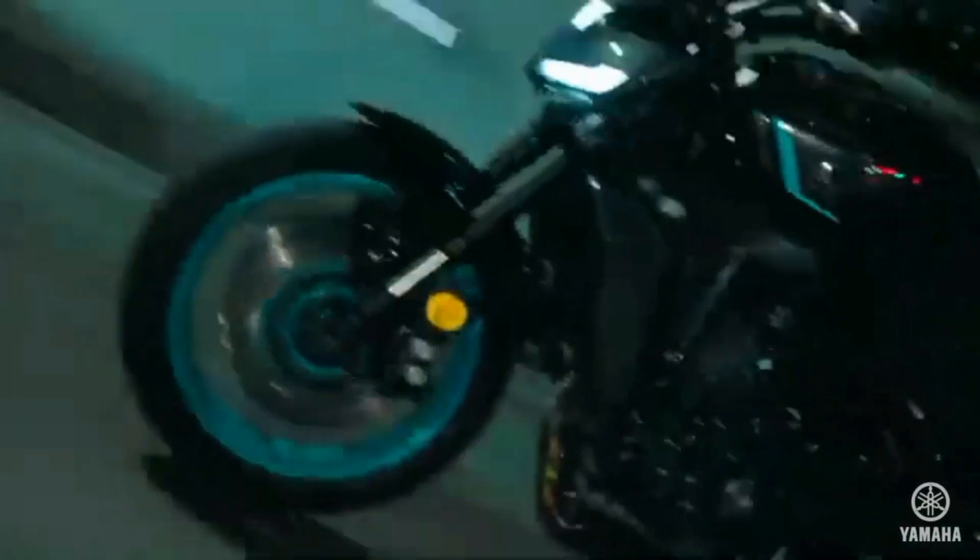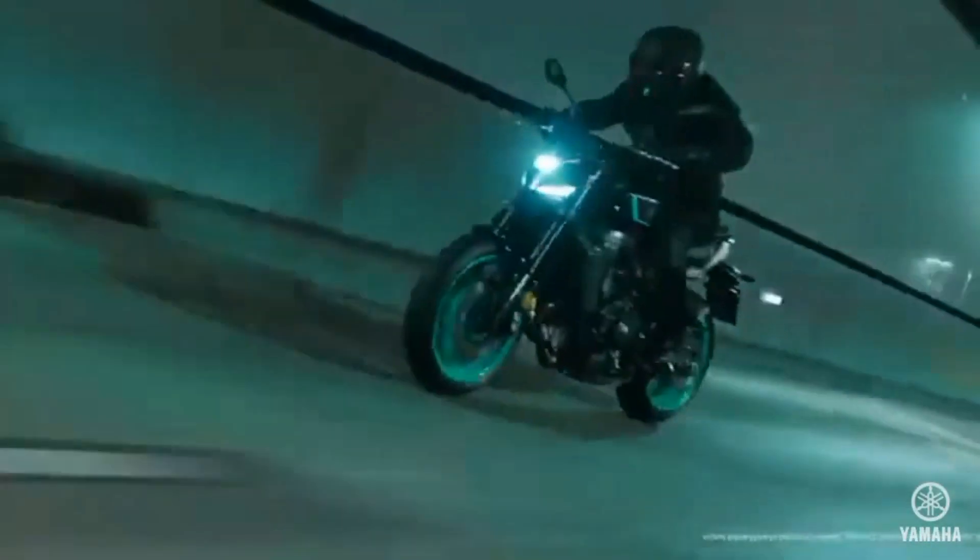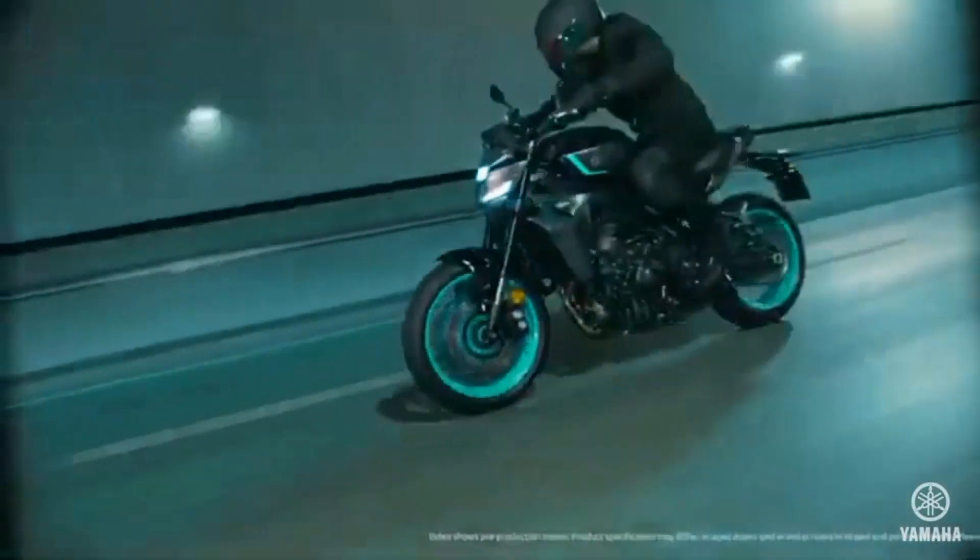For 2024, the MT-09 kick-starts another hyper-naked revolution, promising an even more thrilling riding experience, thanks to the latest technological advancements.